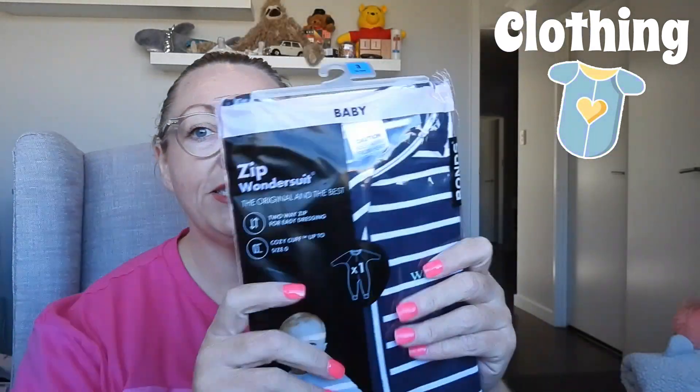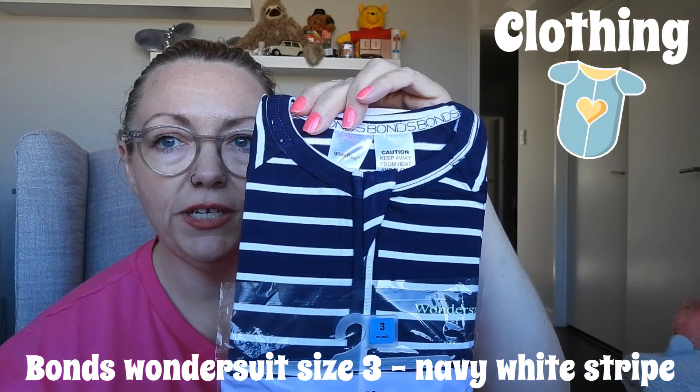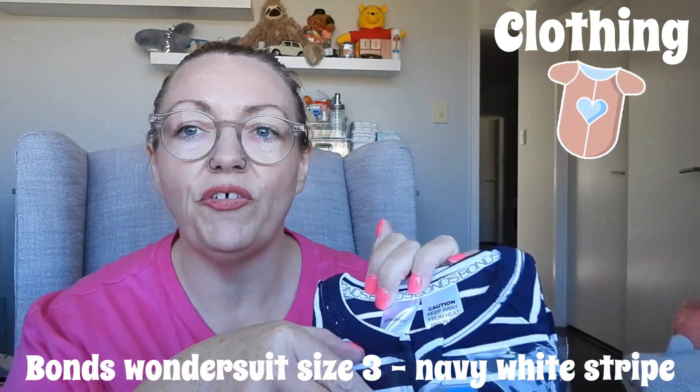It looks like this is the last clothing item and then we've got a couple of toys. I filmed the beginning of this video this morning before I had my nails done — look, got my nails done, yay! It's the little things that make you feel good. We have a size three wonder suit — it's just navy and white stripe, Bonds of course. Gorgeous, it is their usual fabric. And we've got some Hot Wheels!